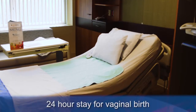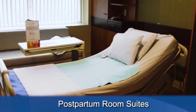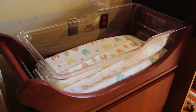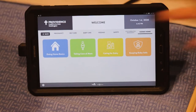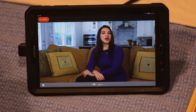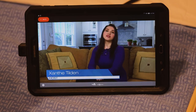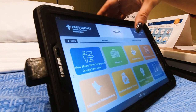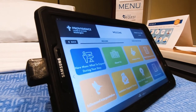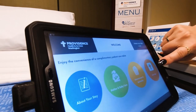Once in postpartum, you will generally spend 24 hours recovering in the hospital if you had a vaginal birth and 48 hours if you had a cesarean birth. Each postpartum room is equipped with a postpartum bed, a bassinet for your baby, and a couch for your support person. Discharge education is located on the iPad in each patient care room. These tablets also provide information about your stay, resources available, and entertainment options. To be discharged home in a timely manner, we ask that you complete the required discharge education as well as the birth information paperwork. You can complete these early in your stay.